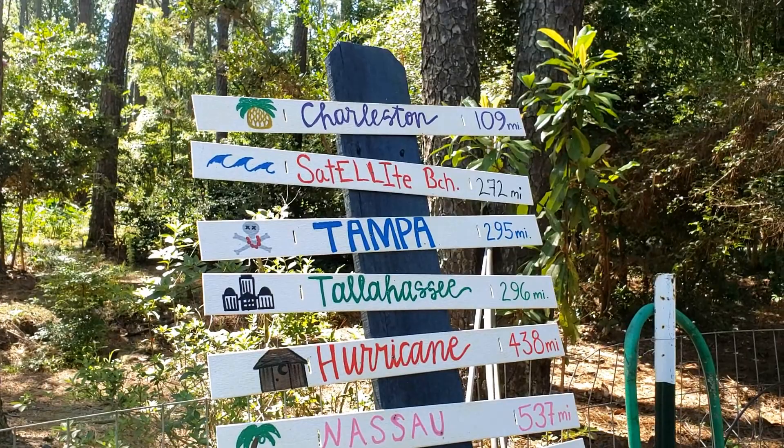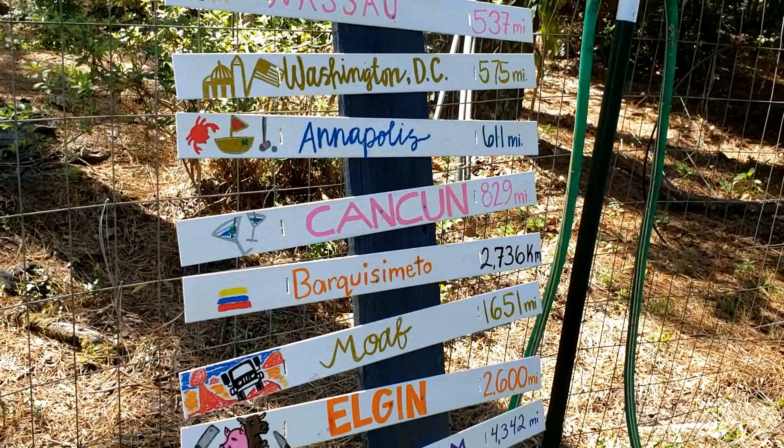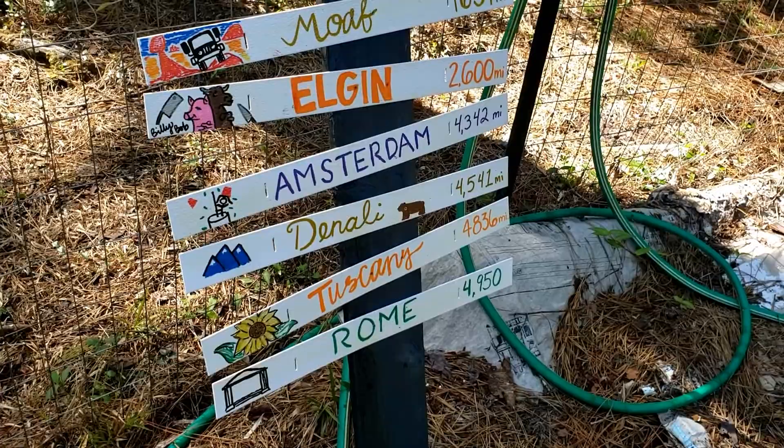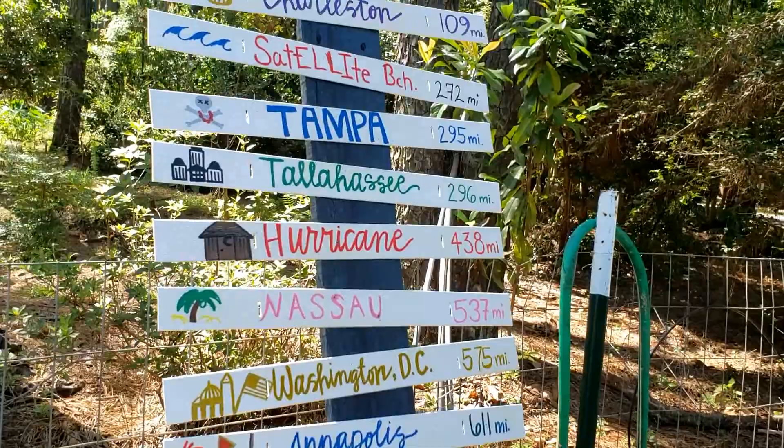This is not an original idea, of course — you see it all over the world. Most notably in our area in the southeast is Key West, Florida, where they have a directional sign pointing in all different directions. Thank you Mary Carol, Madeline, Megan, and Logan for your helpfulness. Thank you everybody for watching — don't forget to share, like, and subscribe. Sorry for the bugs in the background! Y'all have a blessed day, love you all, bye!